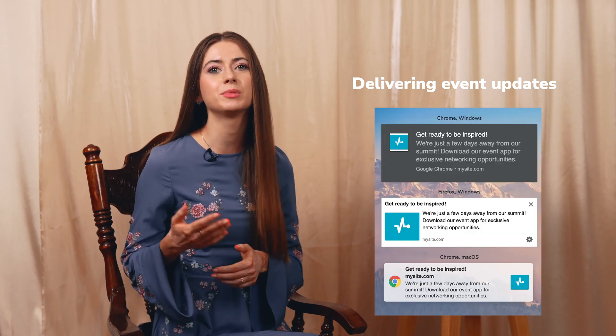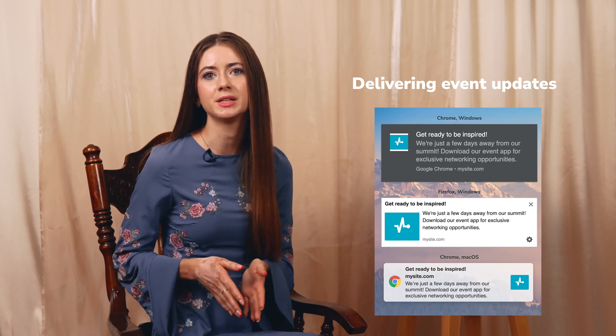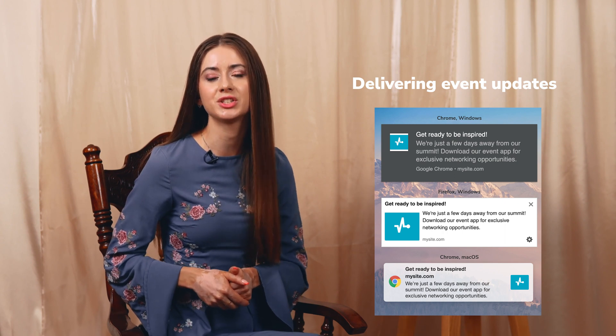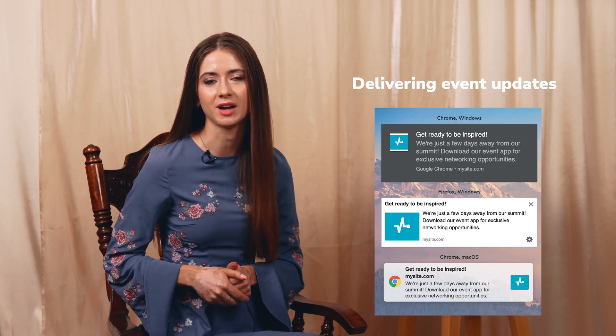And if you host events, offline or online, don't miss out on the opportunity to stay in touch with your attendees using web push notifications. Whether it's a conference, workshop or summit you are hosting, web push notifications are an excellent way to keep your attendees informed. Send timely reminders, share important updates or keep them hyped up for your event. This ensures your audience stays engaged and excited about what is to come.